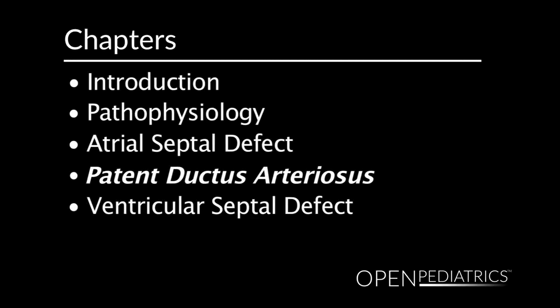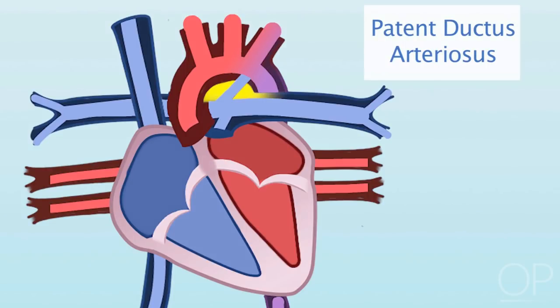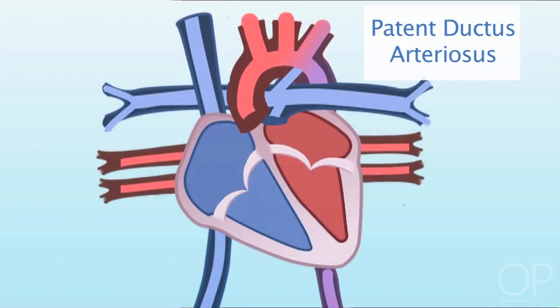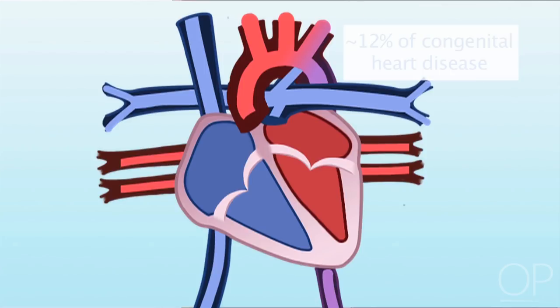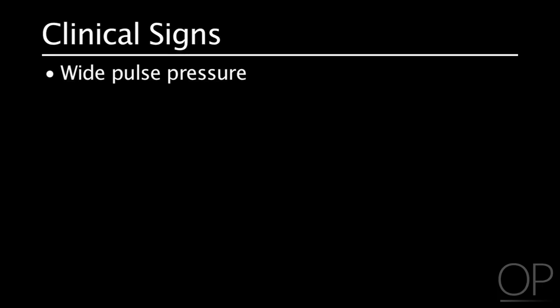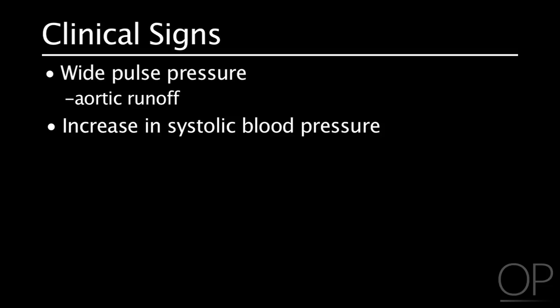A patent ductus arteriosus is a vascular communication between the pulmonary artery and the aorta that persists after birth. The ductus arteriosus normally closes between birth and the first two weeks of life as the vessel fills with fibrin; delayed closure is common in premature infants. Patent ductus arteriosus accounts for about 12% of congenital heart disease and is more common in females. Clinical signs include a murmur at the second to third intercostal space, a wide pulse pressure due to continued blood flow across the ductus during diastole — called aortic runoff — and possibly increased systolic blood pressure.